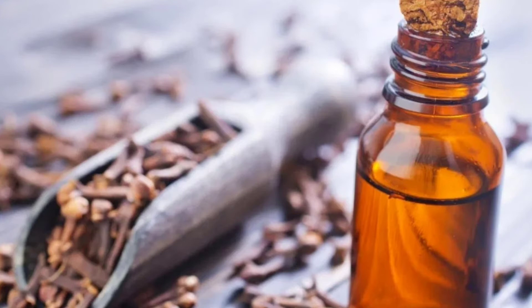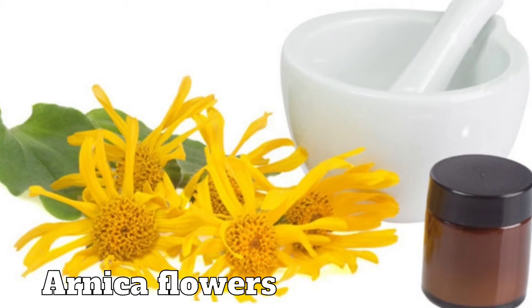Cloves are actually dry buds. Oil extracted from cloves is used as a pain reliever for toothache and is also used to treat respiratory disorders like cough and asthma. Lotion from arnica flowers is used to cure wounds and injuries.